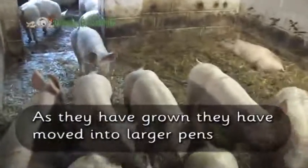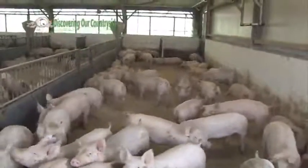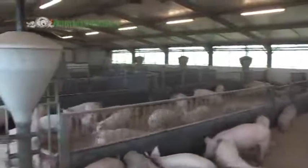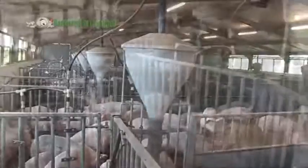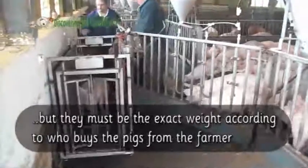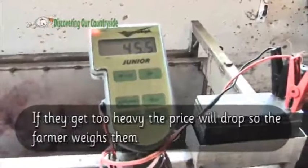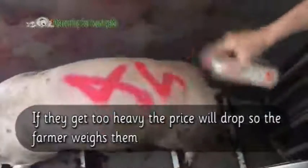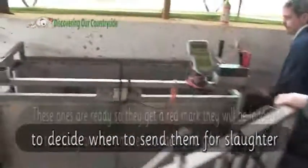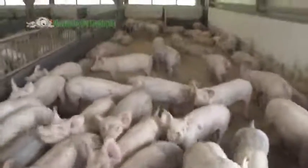As the pigs have grown, they have moved into larger pens. They are now almost ready for making into bacon and other pork products, but they must be the exact weight according to who buys the pigs from the farmer. If they get too heavy, the price will drop, so the farmer weighs them to decide when to send them for slaughter. These ones are ready, so they get a red mark and will be loaded onto a lorry.